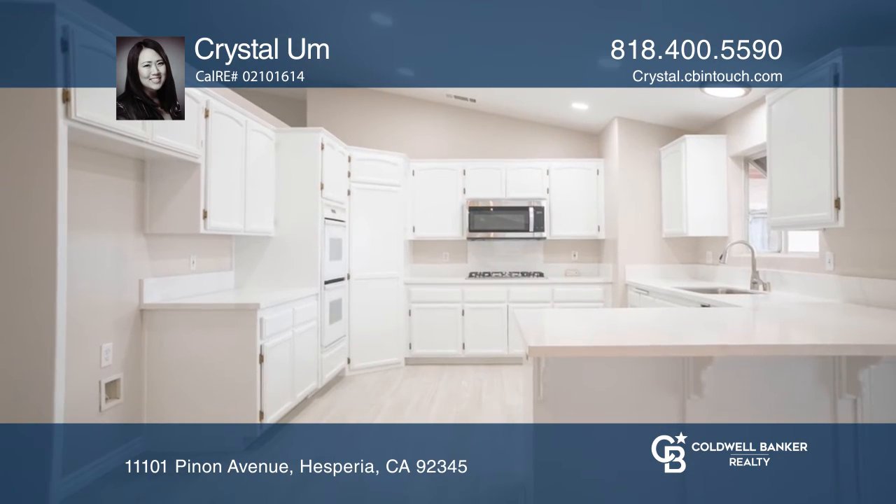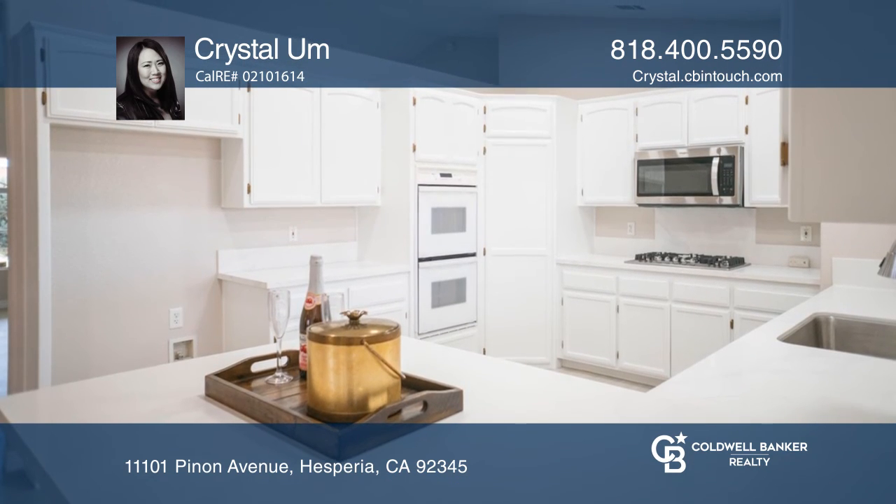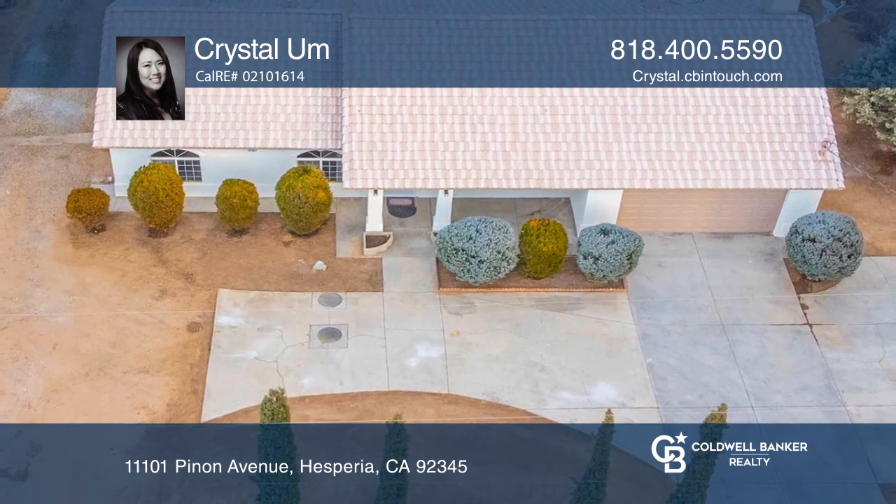A huge kitchen with an abundance of workspace overlooks the main living area, ideal for entertaining. Make it yours by calling Crystal Oom.